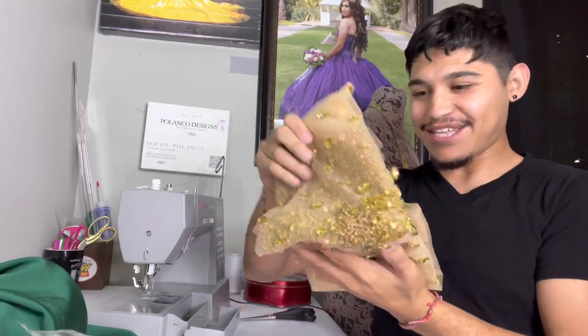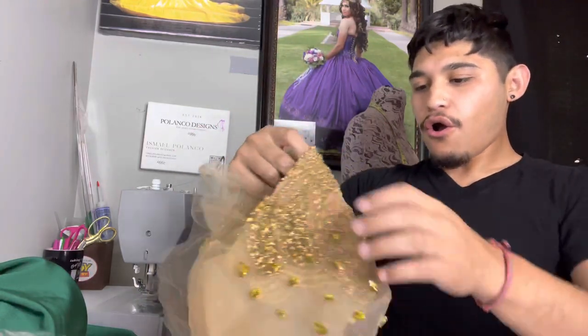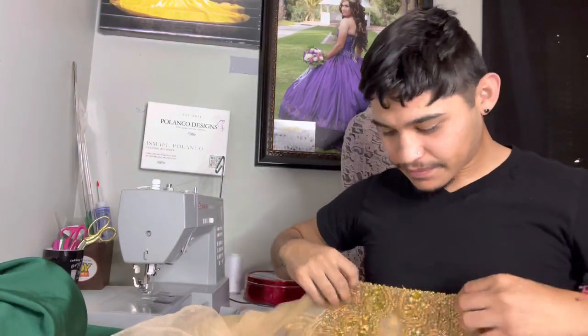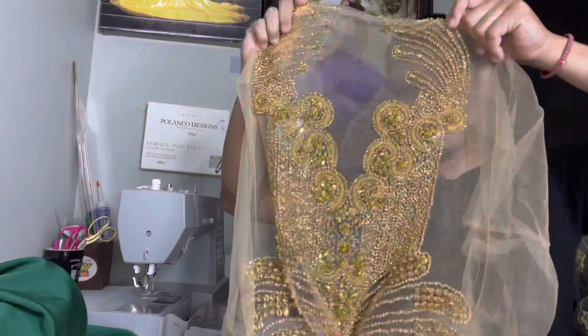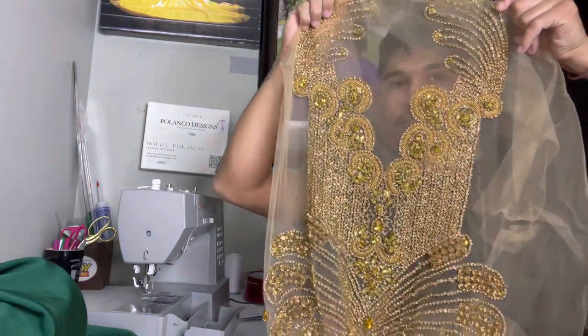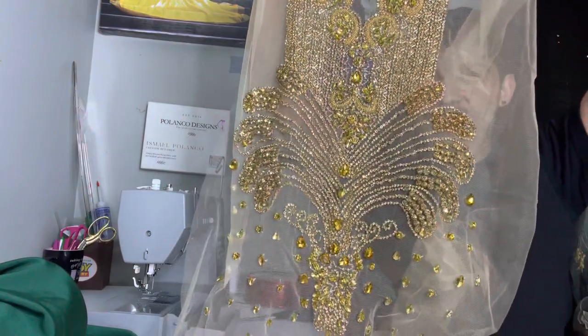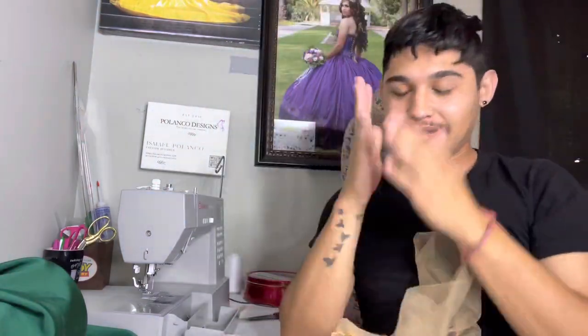It's pretty heavy but look at it you guys - here she is! Oh my god, she's finally here. Look at that - that's what she's looking like. Let me get back to work.